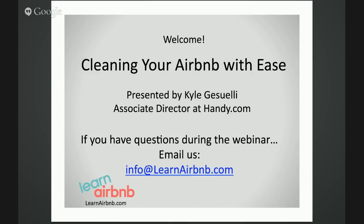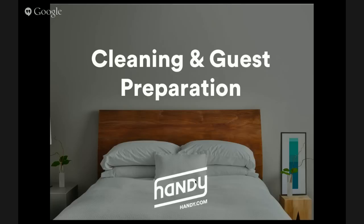Thanks so much, Jim. I really appreciate the time, I'm happy to be here. So if everyone can see my screen, today we're going to walk you through cleaning and guest preparation — cleaning specifically, but really holistic preparation of your Airbnb listing. It's going to be about 10 to 15 minutes, so get comfy. We're going to walk through a bunch of tips and tricks that we've learned over the course of the past two years cleaning for Airbnb listings. At the end, I'm happy to take all of your questions.